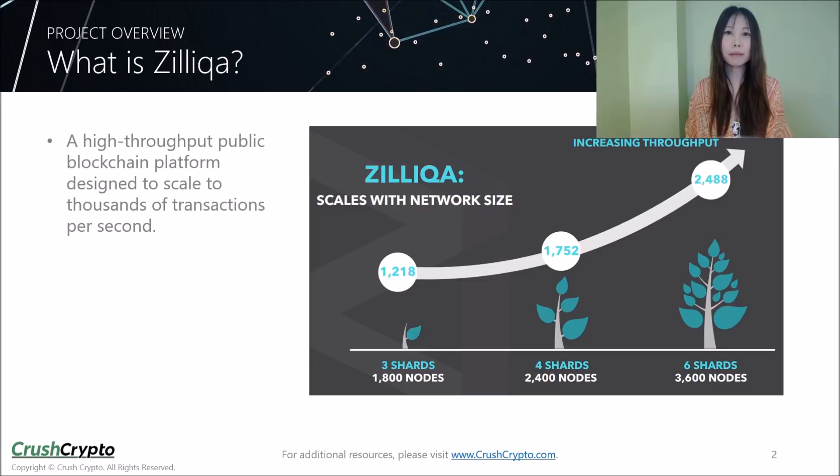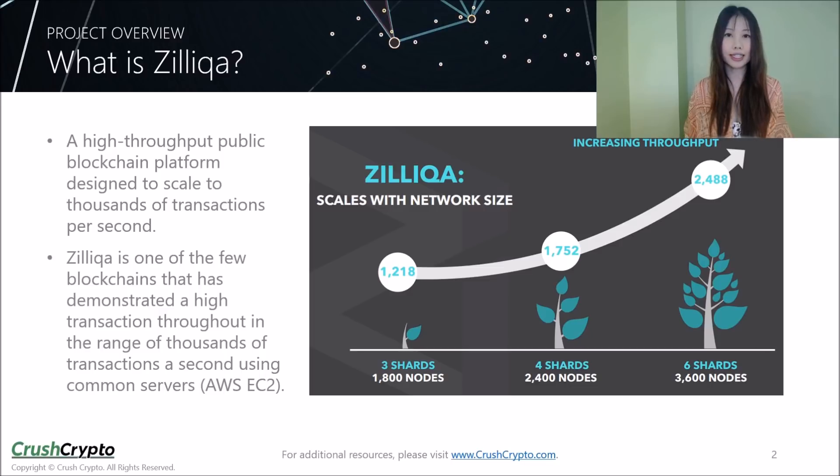Zilliqa is a high-throughput public blockchain platform designed to scale to thousands of transactions per second. It is one of the few blockchains that has demonstrated a high transaction throughput in the range of thousands of transactions a second using common servers. There are actually quite a few Blockchain 3.0 projects that have a lot of potential. We'll explain later in this video why we like Zilliqa in particular right now.